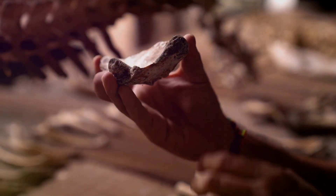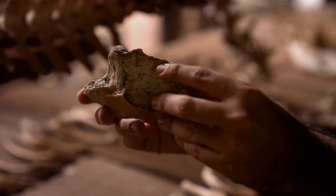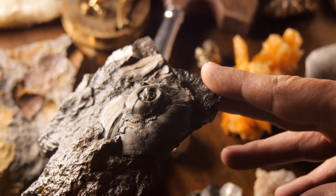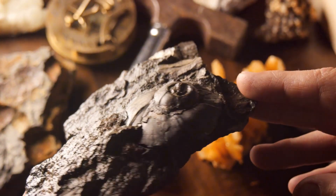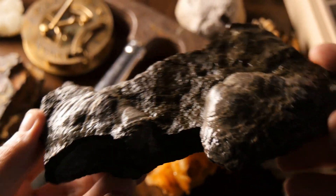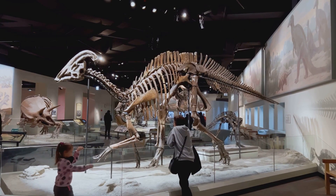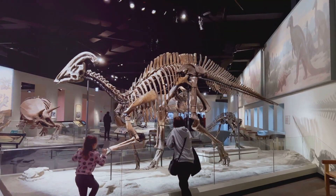Three: mineral replacement. Water seeps through the rock, dissolving the stegosaurus's bones and replacing them with minerals, creating a rock replica of the original bone. Four: uplift and erosion. Millions of years later, the earth's movements push the rock layers upwards and wind and rain slowly wear away the rock, revealing the stegosaurus fossil. And there you have it — that's how a dinosaur bone from millions of years ago can become a fossil we can see in a museum today.